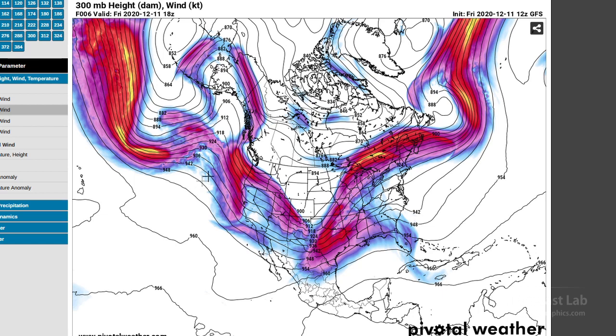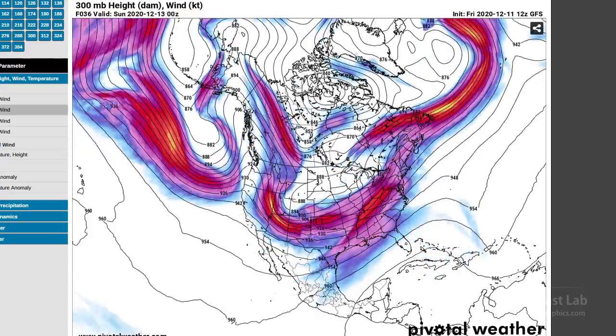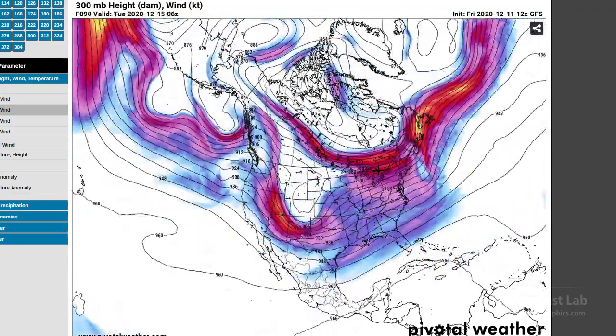Going back to today, we can see there's a large longwave trough across much of the western U.S. There's a flattened ridge on the east coast, and further out west, a series of other troughs out in the Pacific. And those are going to have a major impact on our weather next week.